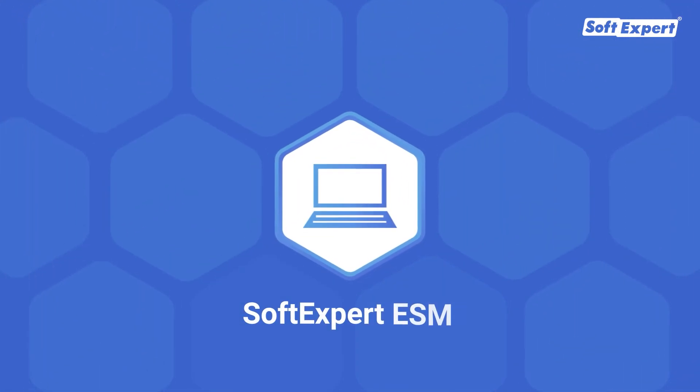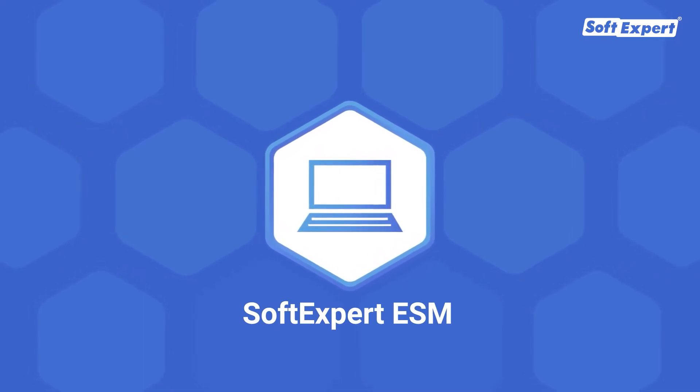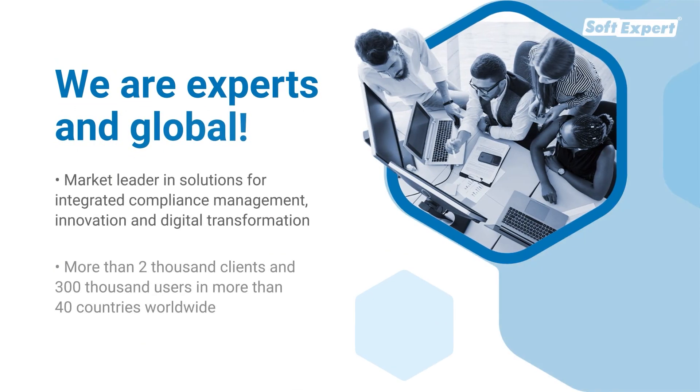Improve your strategic service management with SoftExpert ESM and transform your services into competitive advantages and ensure end-to-end automation of the process.